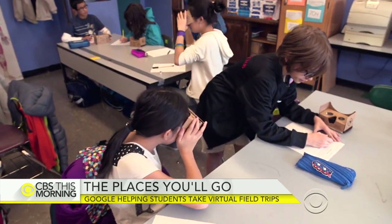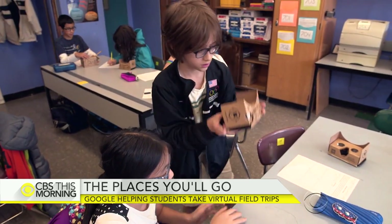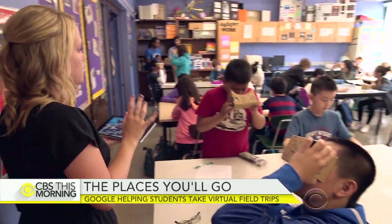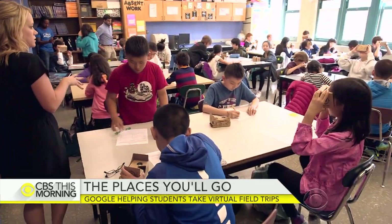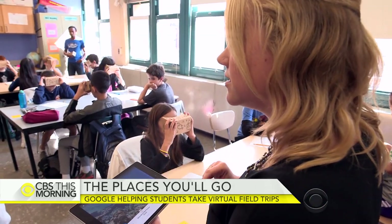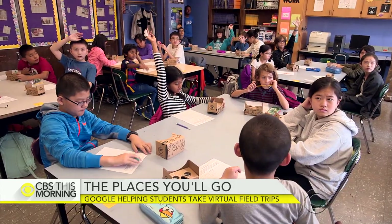The students paused to take notes before losing themselves in the imagery again. Their teacher, Allison Davis, guided the tour from her tablet, stopping periodically to discuss what they were seeing. She asked the students: what tells us that the coral is thriving?